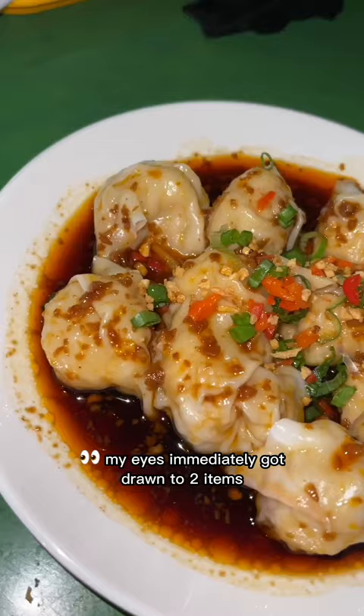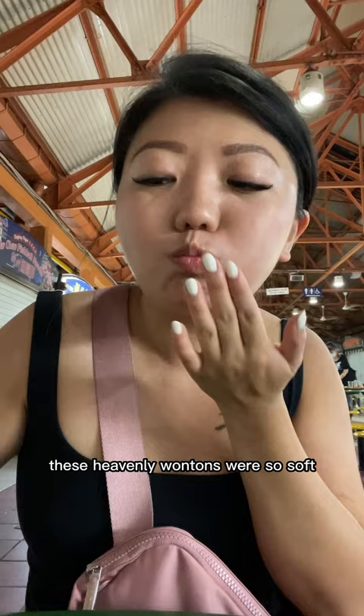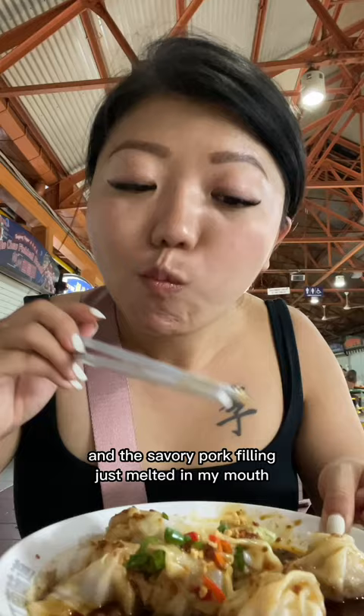My eyes immediately got drawn to two items. The first: these red oil dumplings. They're basically juicy wontons coated in chili oil — 10 pieces for around $4.80 USD. These heavenly wontons were so soft. The chili oil wasn't overwhelmingly spicy and the savory pork filling just melted in my mouth.